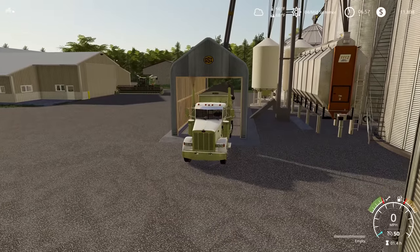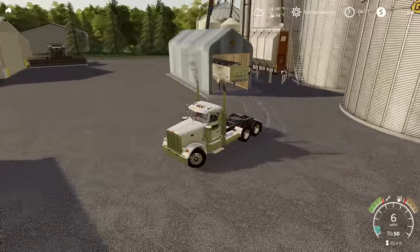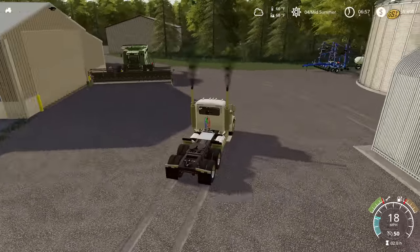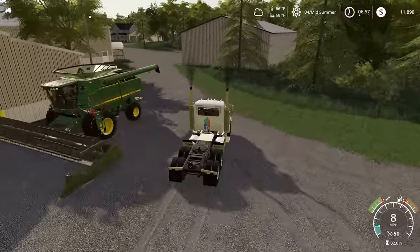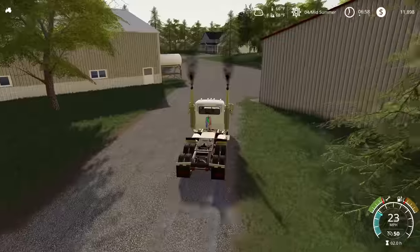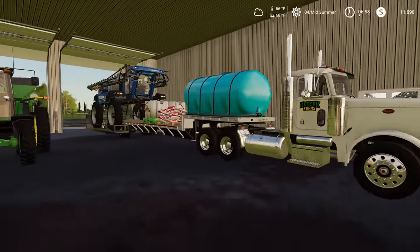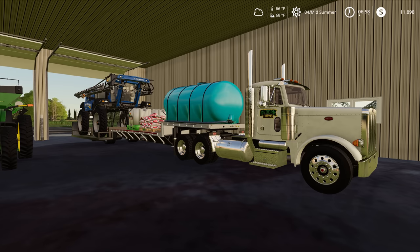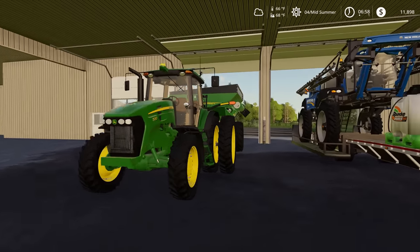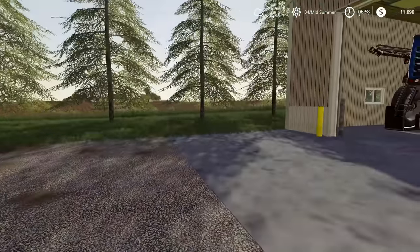With everything all emptied out, we'll store the trailer under the cover — only one trailer, so that's a good enough spot for now. We've got the sprayer all hooked back up, but I think this is a good spot to wrap up today's episode. Hopefully you've enjoyed it — if you have, drop a like. If you're new to the channel, subscribe for daily farm sim content. That's all for today. Kedrick out.